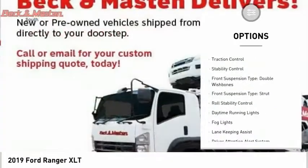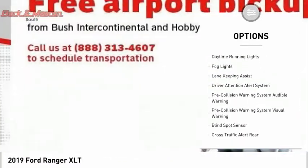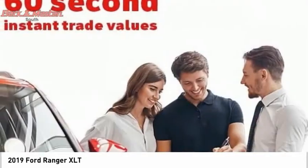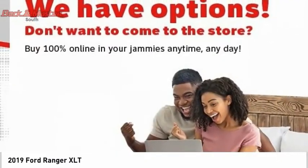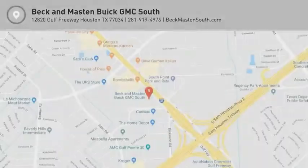Here are some of this vehicle's great options: power windows with safety reverse emergency braking preparation, active grille shutters, traction control, stability control, front suspension type double wishbone and strut, roll stability control, daytime running lights, and fog lights. If you like it online, you'll love it in your driveway — take it for a spin today.